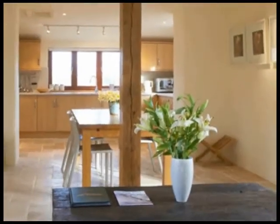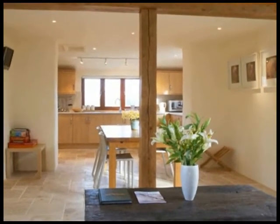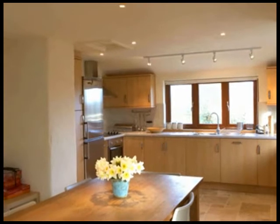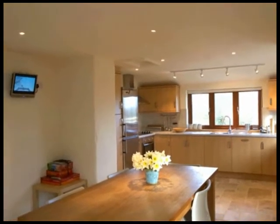There's a large, open-plan kitchen dining room with oak beams and a natural travertine limestone floor. The dining area has a large oak table and the modern, fully equipped kitchen has a stainless steel fridge freezer, an electric oven and hob, a microwave oven, a dishwasher and a washing drying machine.